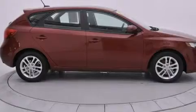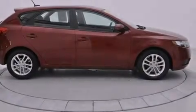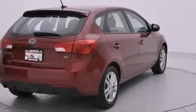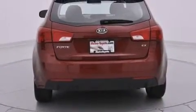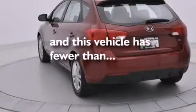Features include a sunroof, a remote start feature, satellite radio, traction control and stability control systems, side curtain airbags, air conditioning, cruise control, full power accessories, and a rear window defroster. This vehicle has fewer than 26,000 miles on the odometer.